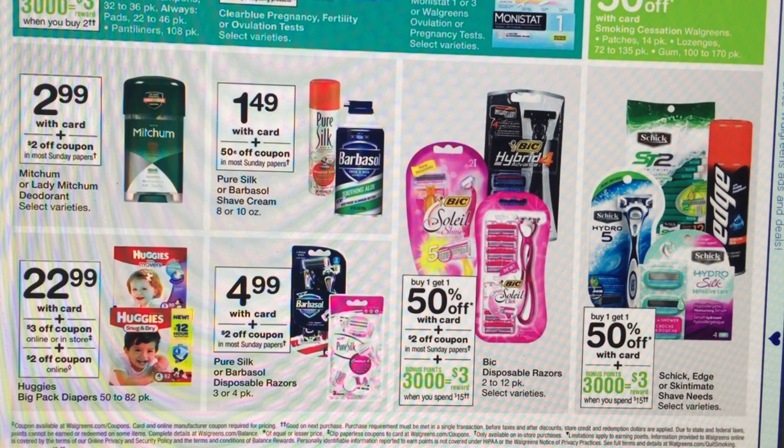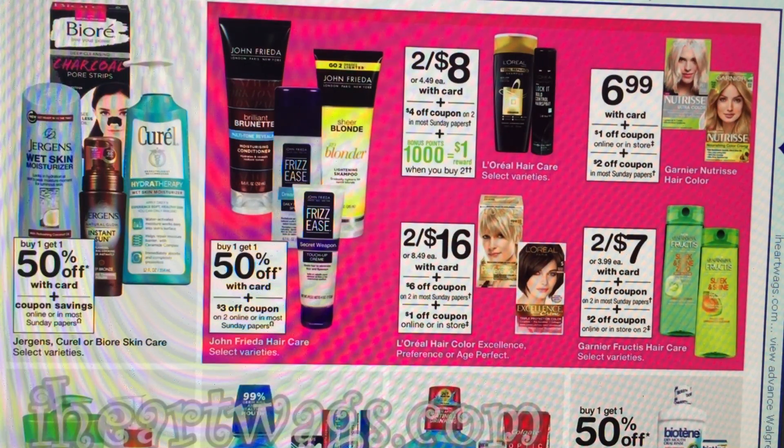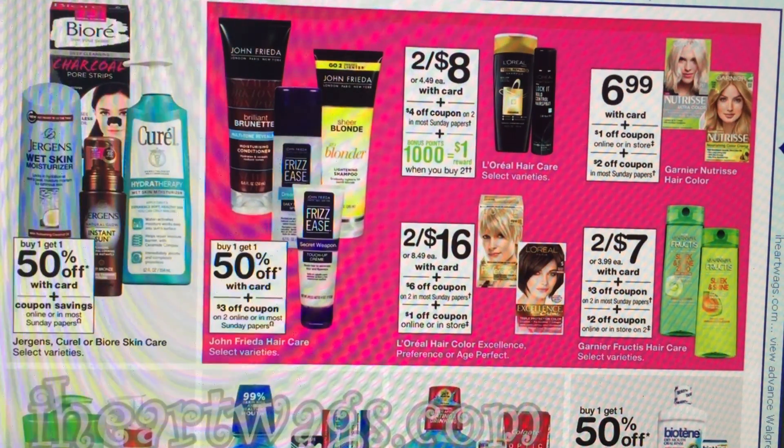For razor deals, I don't see anything super great this week — we're getting a $2 off coupon but nothing huge. Here's the Garnier deal: they're 2 for $7. The preview is showing a $4 off $2 coupon in the $7.99 Red Plum, and there's also a $2 off $2 coupon in the Walgreens July Savings Booklet — located at the front of the store with the weekly ads. After those two coupons, you'll pay just $0.50 each.